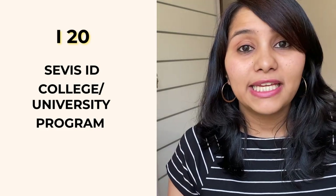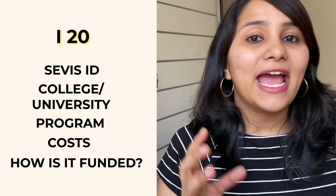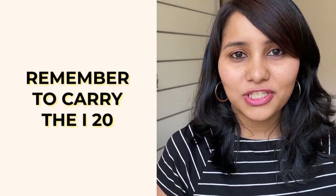Once you have your SEVIS ID, you can ask your college or university to issue you the I-20. The I-20 is the most important document in your student visa process — it gives you a go-ahead to apply for the F1 visa. It contains important details such as your SEVIS ID, the college or university to which you've got an admit, the program you're attending, and most importantly, how much the education is going to cost and how you're funding it. When you go for the visa interview, you are also required to carry the I-20 and hand it over to the visa officer along with your passport.